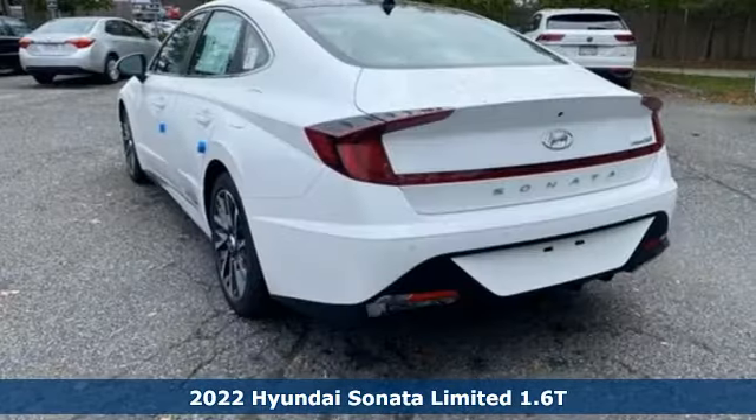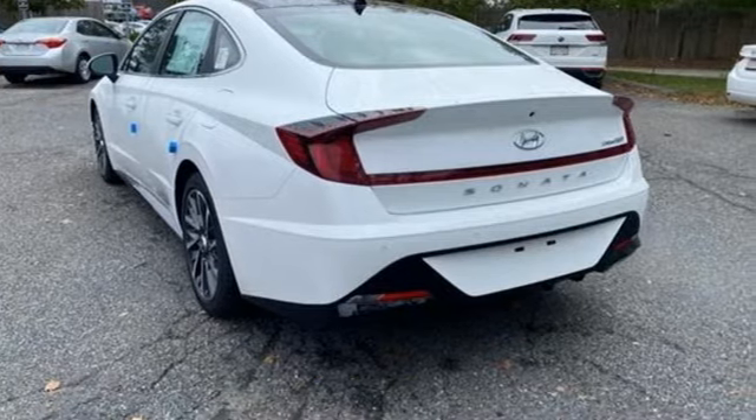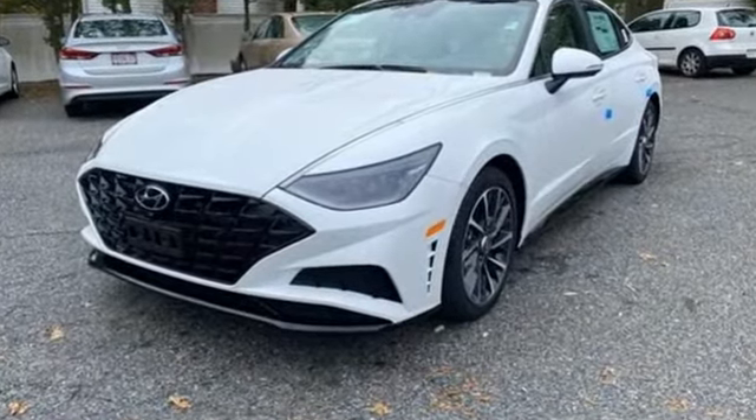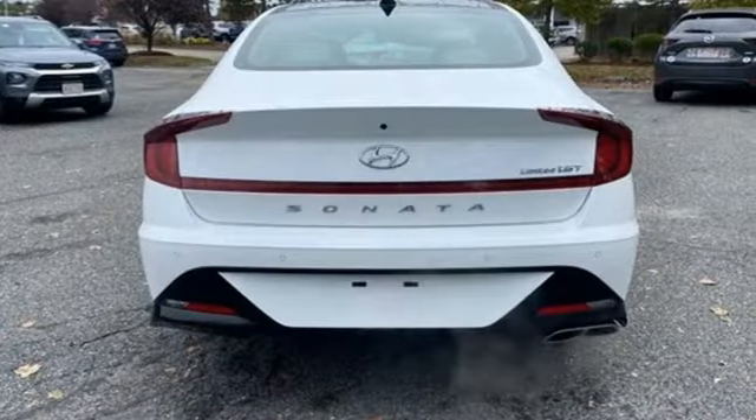It comes with all the amenities you need: integrated navigation system with voice activation, inductive device charging, dual zone climate control, and auto dimming rear view mirror.